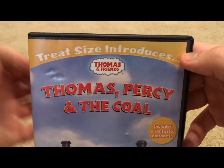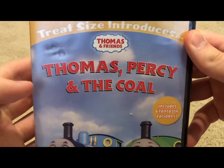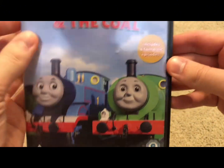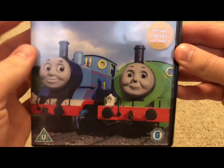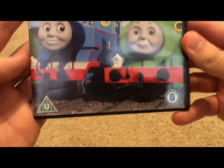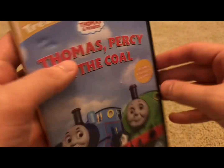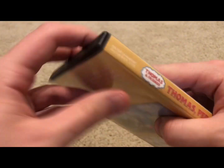On the top here we have 'Treat-Sized Introduces Thomas and Friends — Thomas, Percy, and Nicole,' and then it includes six fantastic episodes. And here we have Thomas and Percy, which makes sense. And here we have certified U in the United Kingdom, rated G in Ireland. And there's the spine.